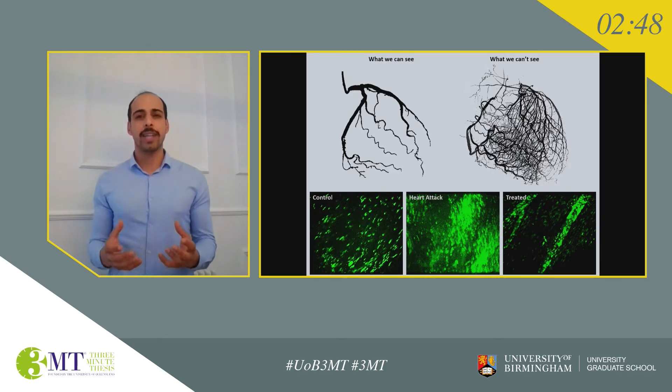When a patient has a heart attack, one of the blood vessels that supplies the heart with oxygen-rich blood becomes blocked. The current focus of treatment is to remove the blockage as fast as possible, and this is currently done through things such as a balloon or a stent.